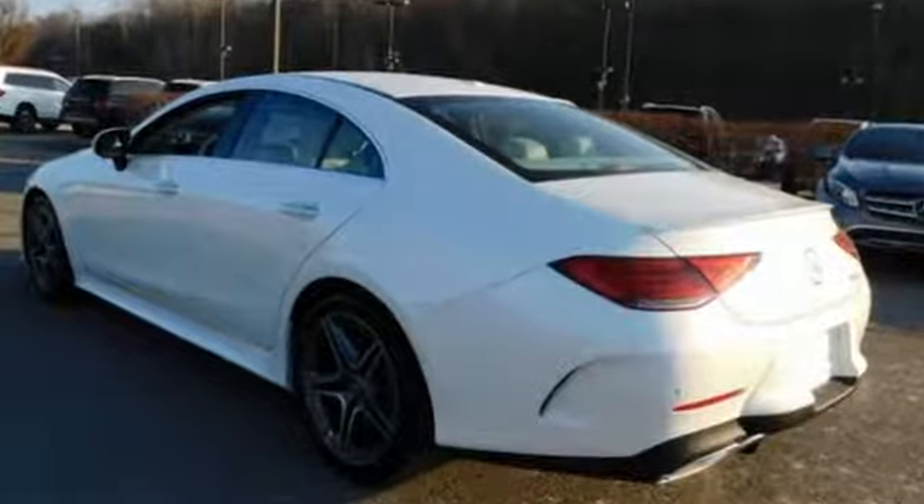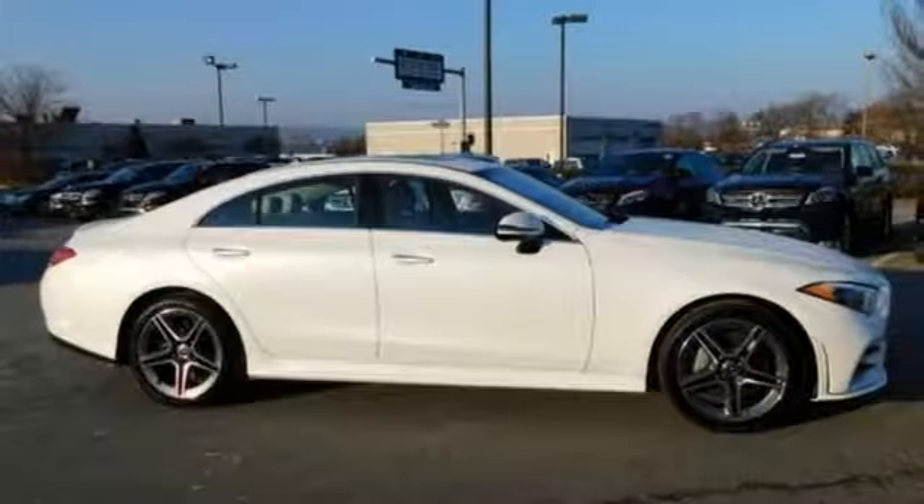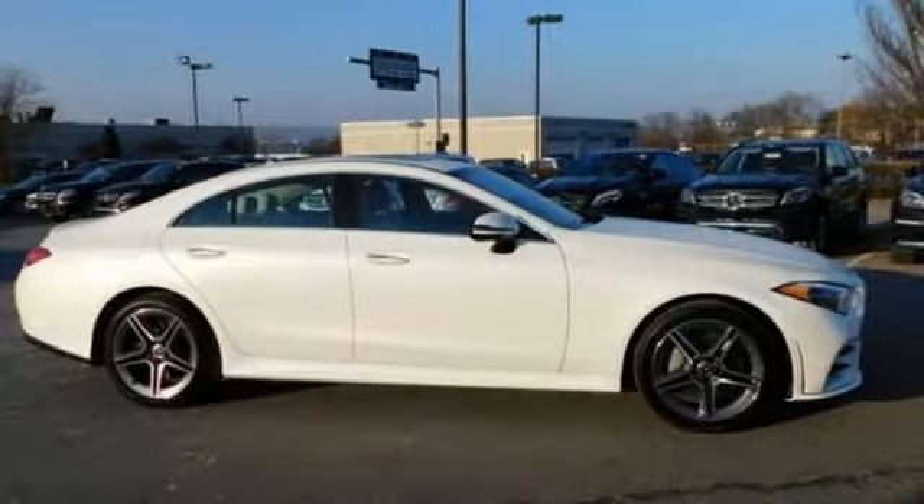Mercedes-Benz keeps setting the standard and driving forward. You need to drive it to believe it. See it for yourself today.